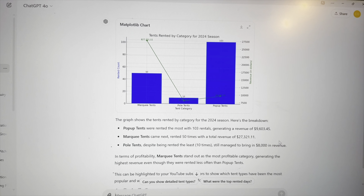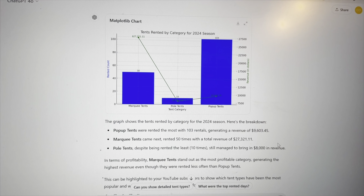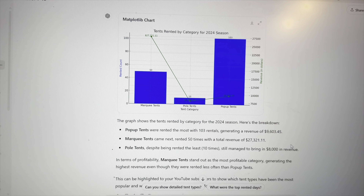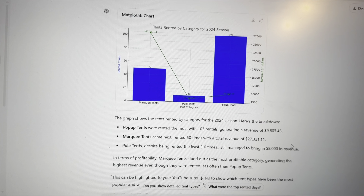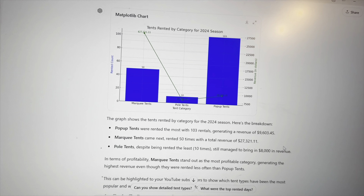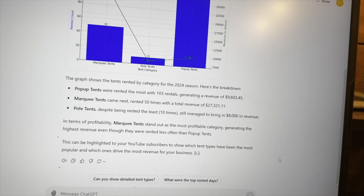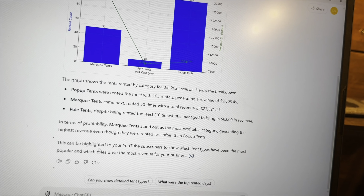ChatGPT shows a graph and says: pop-up tents were rented the most with 103 rentals generating revenue of $9,603. Marquee tents came in next, rented 50 times with total revenue of $27,000. Pole tents, despite being rented the least at 10 times, still brought in $8,000. In terms of profitability, marquee tents are the most profitable category, generating the highest revenue though rented less often than pop-up tents.